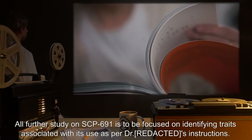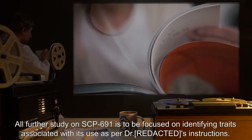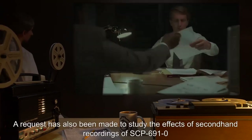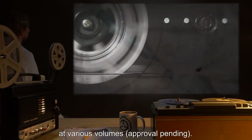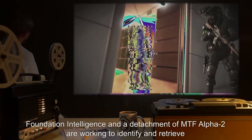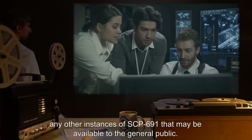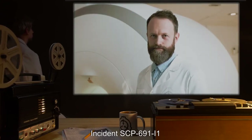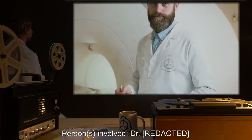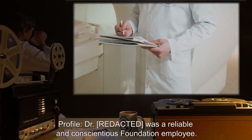Addendum SCP-691-A2: All further study on SCP-691 is to be focused on identifying traits associated with its use, as per doctor's instructions. A request has also been made to study the effects of secondhand recordings of SCP-691-0 at various volumes — approval pending. Foundation Intelligence and a detachment of MTF-Alpha-2 are working to identify and retrieve any other instances of SCP-691 that may be available to the general public.